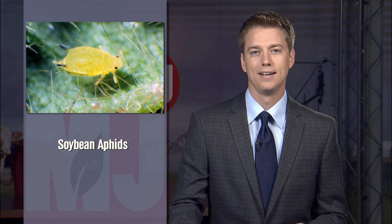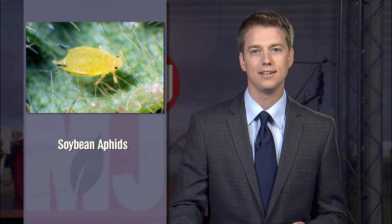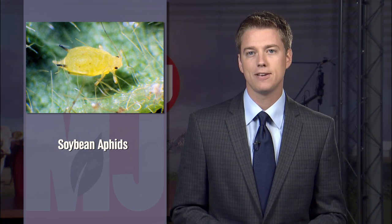Hot temperatures last summer helped keep soybean aphids at bay. The readings close to 100 degrees these past few days have been atypical from what most of Nebraska has seen in June, July, and August of 2013. But even with cooler than normal weather, UNL Extension educator Wayne Onasour says aphids have been minimal.